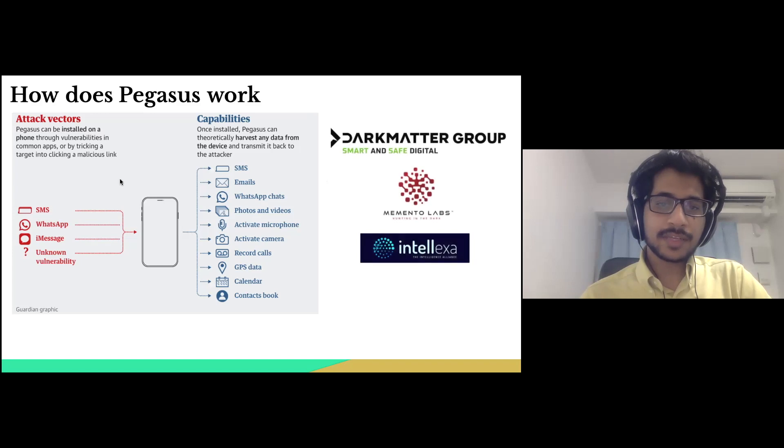There are different companies providing different spyware products. These products differ in the target devices — such as laptops, phones, tablets, and wearables — and in the target software, such as Skype or Apple's iMessage service.